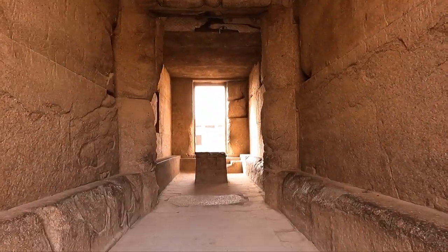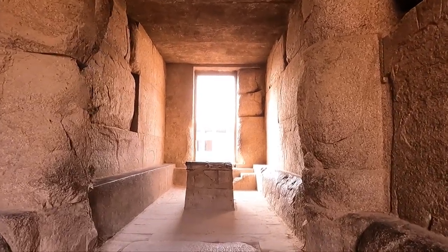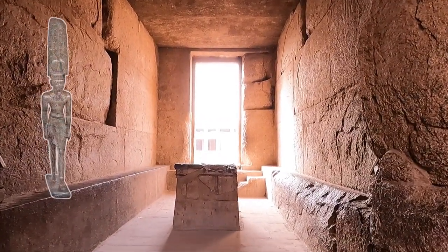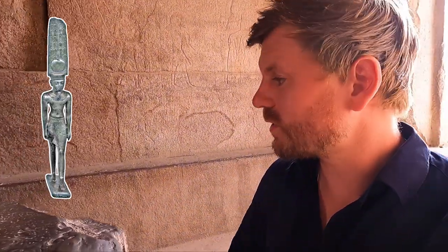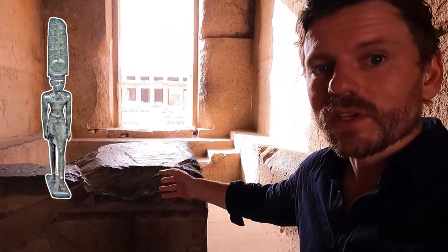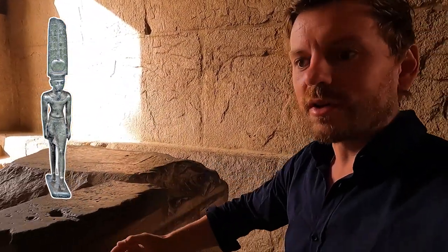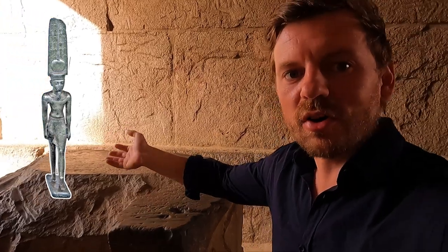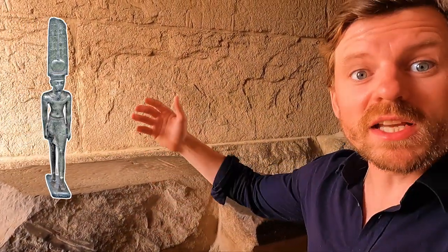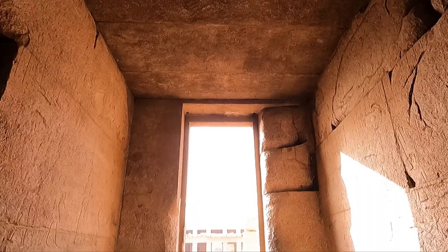This is very special. This is where the high priest would make offerings to a little statue of the god Amun. They would place a little statue of Amun here, right on top of this altar, and he would be treated almost like a person — given daily meals, washed, clothed, anointed in perfume. They would burn incense here, and even entertain him with dances and music.